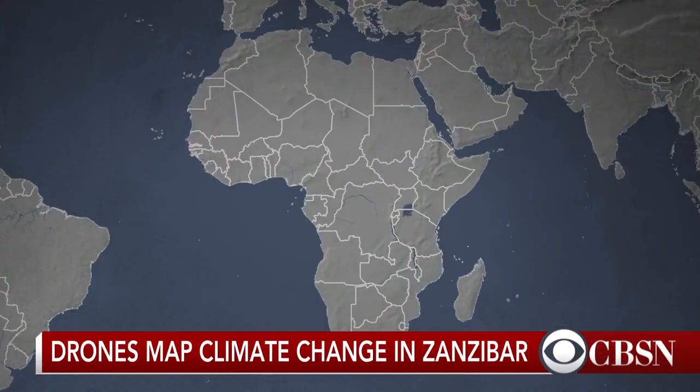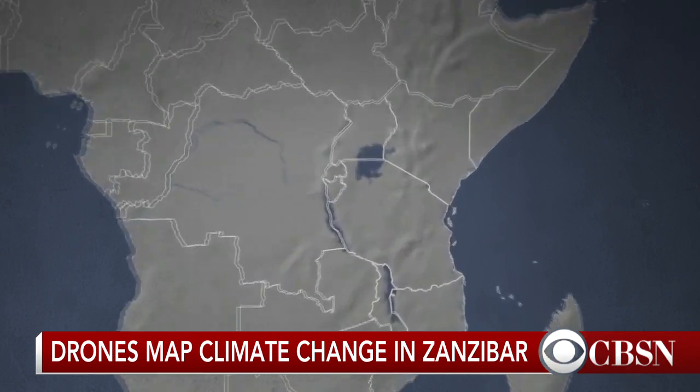In Zanzibar, which is a series of islands off the east coast of Africa, a group is using drones to map the effects of rising sea levels and global temperatures in an effort to combat local climate change. CBS News White House reporter Jacqueline Alamany recently visited the region and she joins us now to talk about her reporting there. So let's talk about Zanzibar — what makes it particularly prone to the effects we're seeing from climate change?